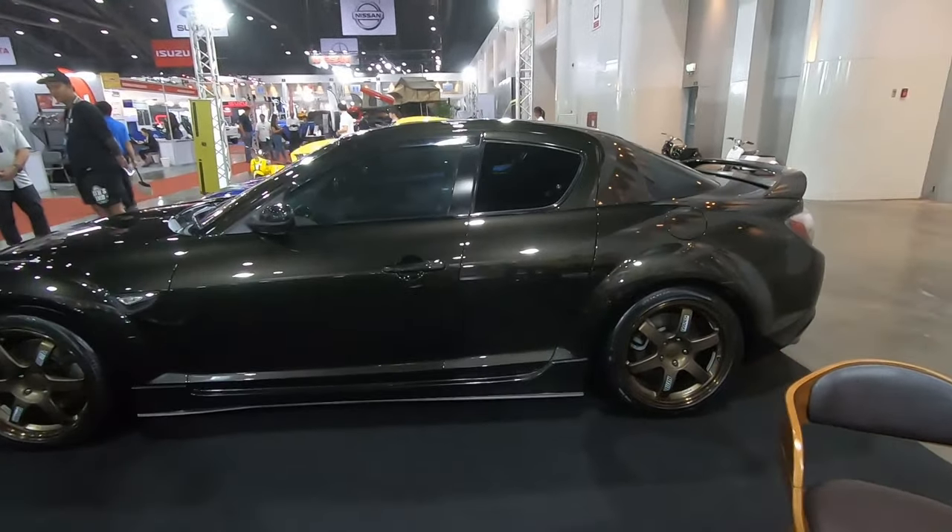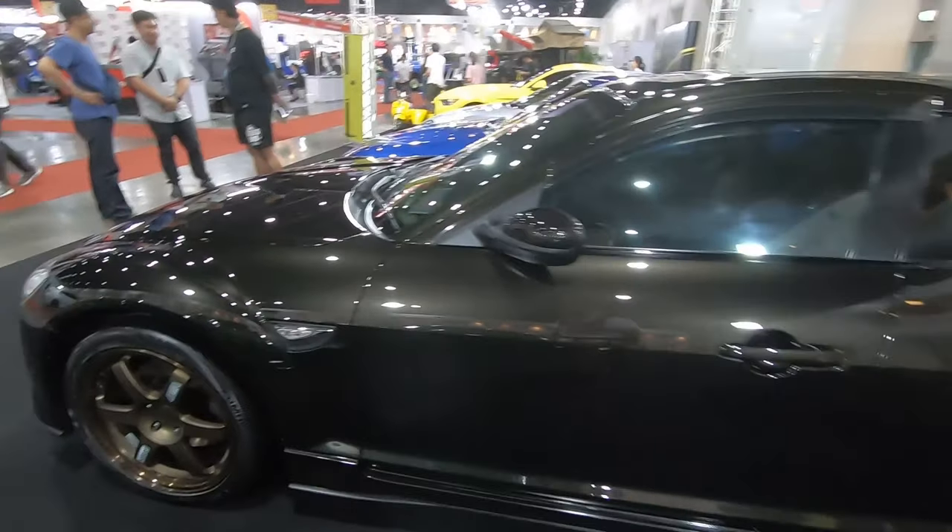RX8 with a very unique color — looks a bit brownish.